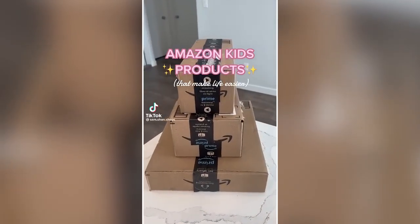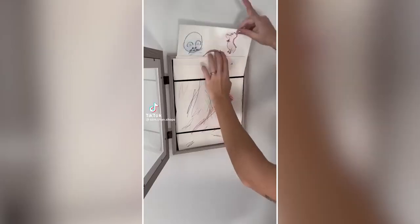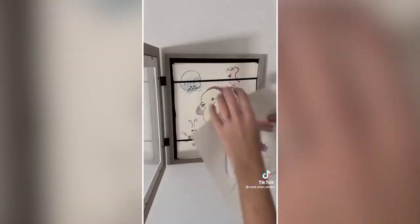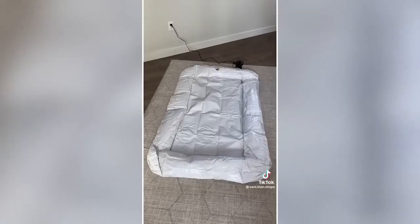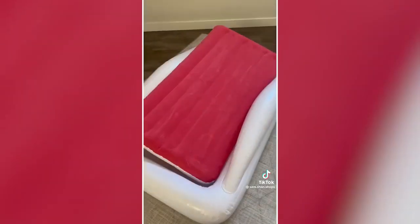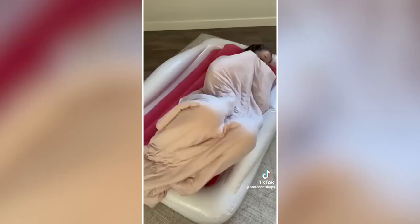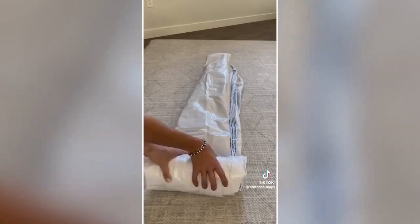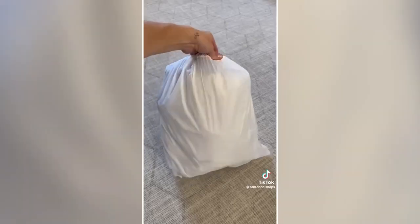Amazon kids products that make life easier: Display your kids' artwork with this photo frame that opens directly from the front — easy to swap out pages with storage in the back. And this travel child bed is designed for safe sleep on the go, with a soft mattress, pillow, and bumpers on the side so they don't roll out. It inflates and deflates in seconds and rolls up nicely for packing.